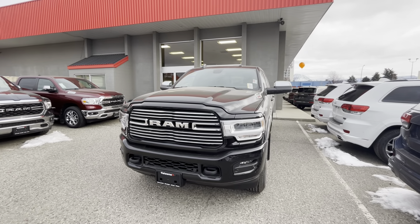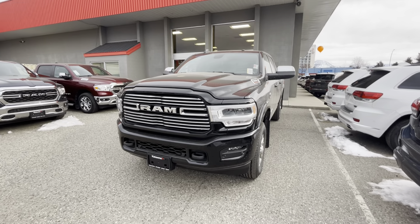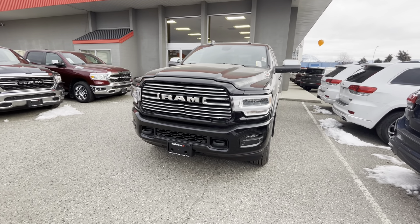Hey Alan, it's Justin Doyle with Kelowna Chrysler here. I've got a 2022 Ram 3500 Laramie. Just wanted to do a quick little video walk around of it for you.